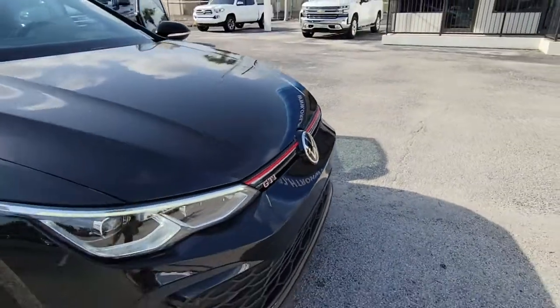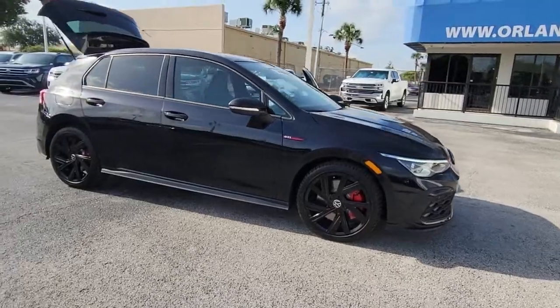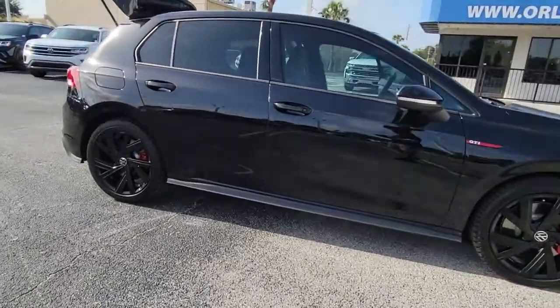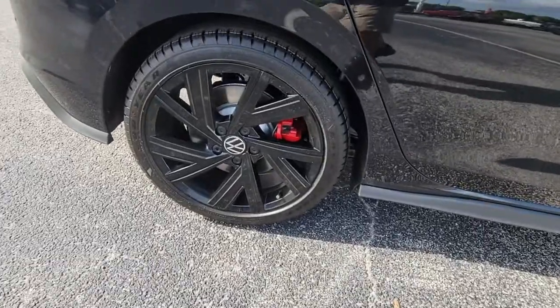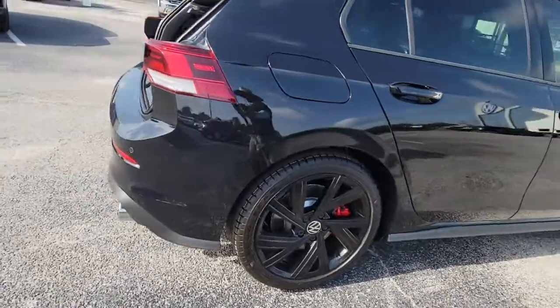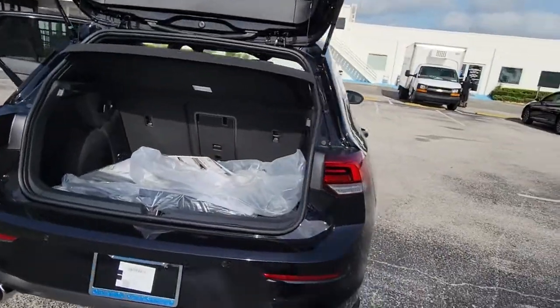You will be amazed by this 2022 Volkswagen Golf GTI. Here's a high-spirited Golf GTI that's as practical as it is fun to drive — fuel efficient, impeccably built, safety-minded, connected, and refined. This is the affordable family-friendly hatchback with an undeniable sports car soul.